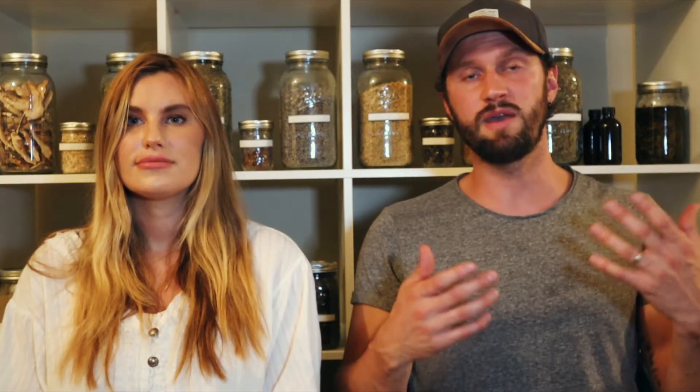Generally speaking, topically applied caffeine is good for the skin overall, and this is why it's beneficial to the hair. There are some specific mechanisms as to how it helps promote hair growth, but it largely comes back to its ability to protect the scalp from oxidative stress and inflammation, which are at the root of all sorts of hair problems and types of hair loss. Applied to the skin, caffeine also improves the metabolism of your skin cells, helping them produce more energy to stay alive and maintain both their structure and their function.